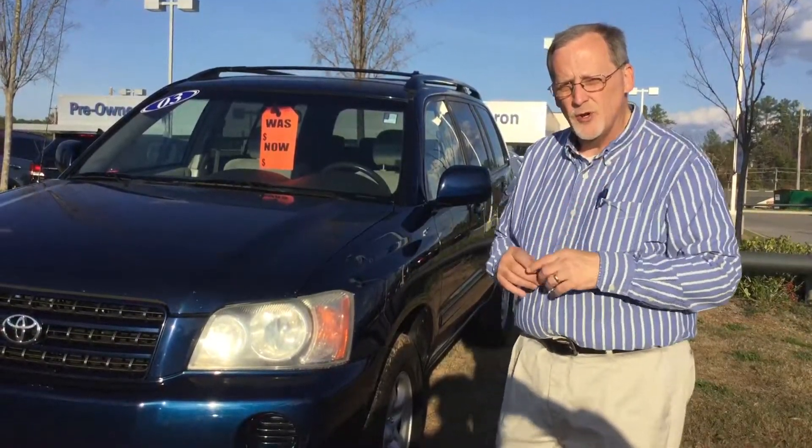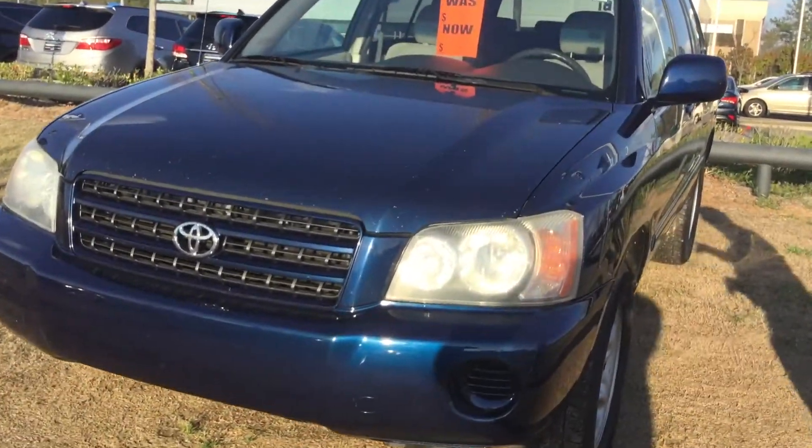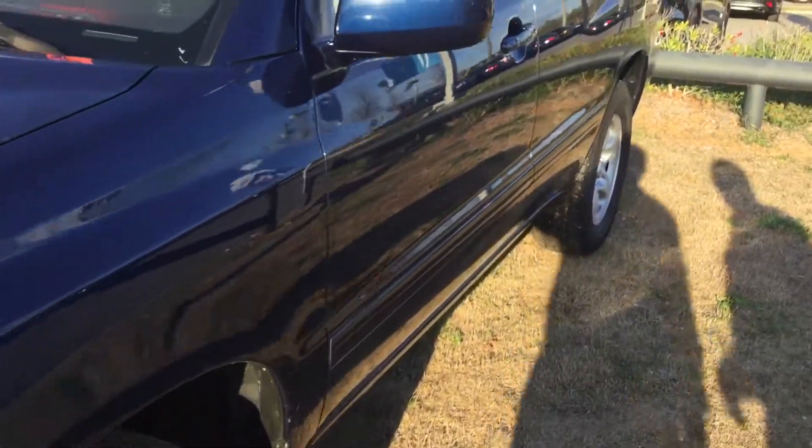Hi Joseph, this is Randy Allen here at Tamarun Hyundai. I want to thank you for your interest in the 2003 Toyota Highlander. We've got it sitting right here on our lot, but Joseph, it needs to be sitting in your driveway this afternoon. Let me show you why.